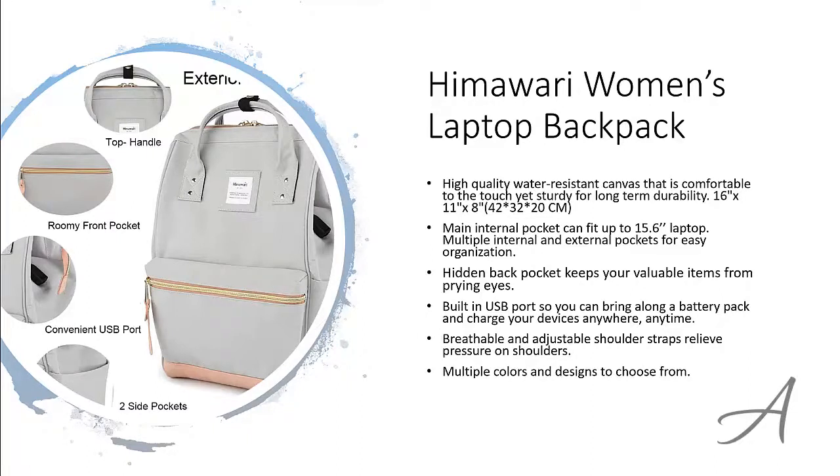To check out the full specs of the Himawari Women's Laptop Backpack and its current price, you can go to bit.ly/laptopwomen. Here's a quick video of the functionality of this backpack.